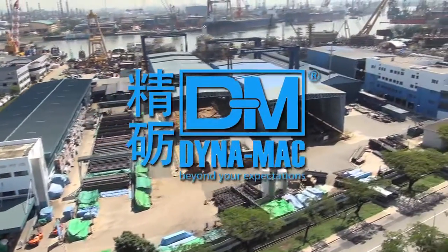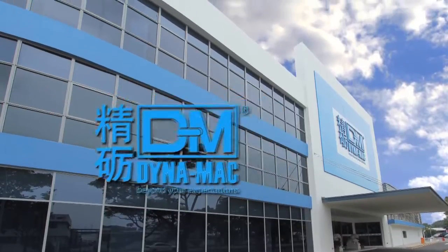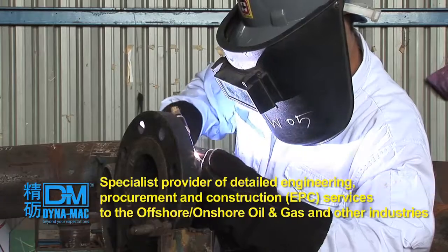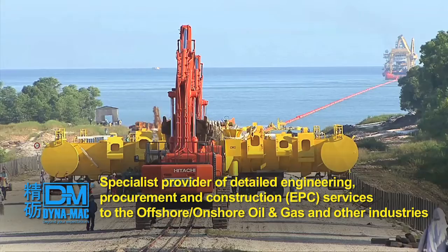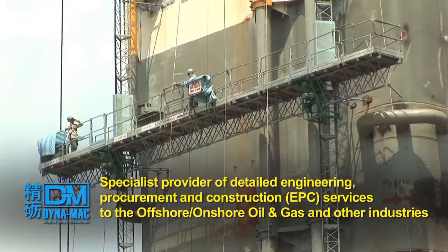Headquartered in Singapore, DYNAMAC is a multidisciplinary specialist provider of detailed engineering, procurement and construction services to the offshore oil and gas, marine construction and other industries.